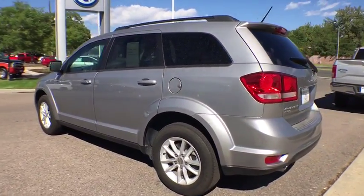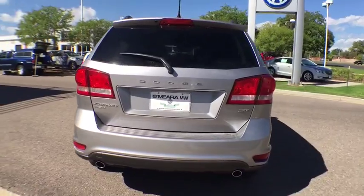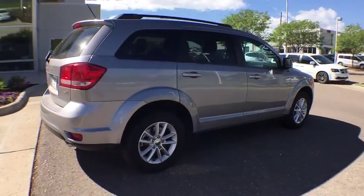This vehicle has less than 25,000 miles. Here are some of this vehicle's great options: traction control, all-wheel drive, air conditioning front, cruise control.